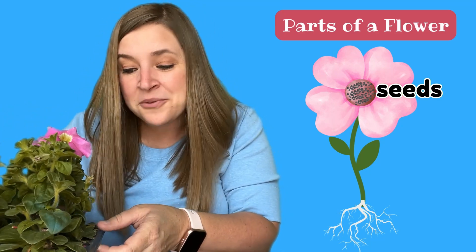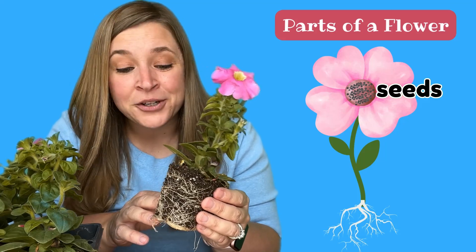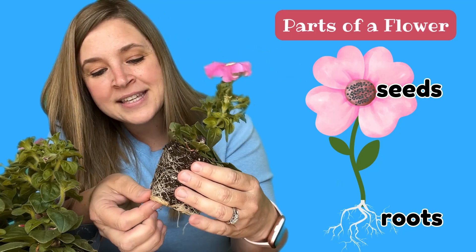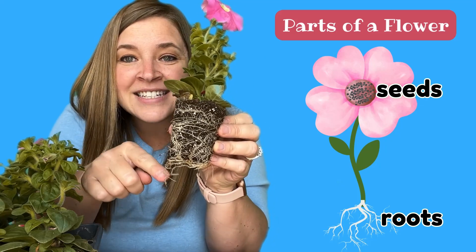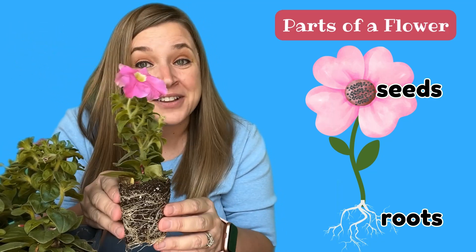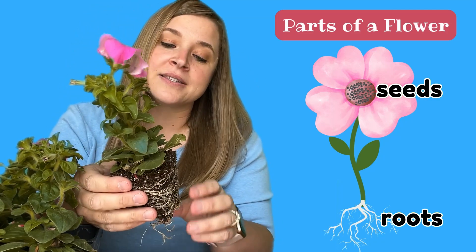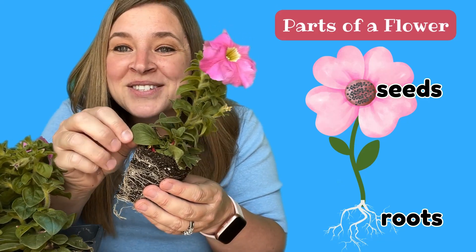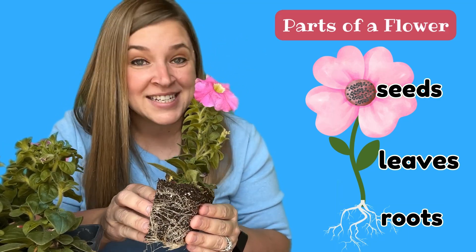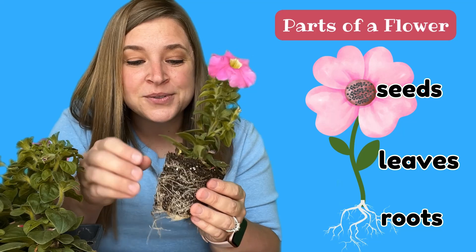Isn't that so neat? Let's learn about the other parts of a flower. Let me pull one of these petunias out and we'll study it together. Oh wow! Look! Flowers start from seeds and flowers have roots. These right here, these white things right here, are called roots. And they dig down into the ground to help the flower grow big and tall and strong. So a flower has seeds and roots. Can you say roots? Let's see what else a flower has. Oh look! These right here. These are leaves. Can you say leaves? Flowers have leaves to help bring in the sun's rays.